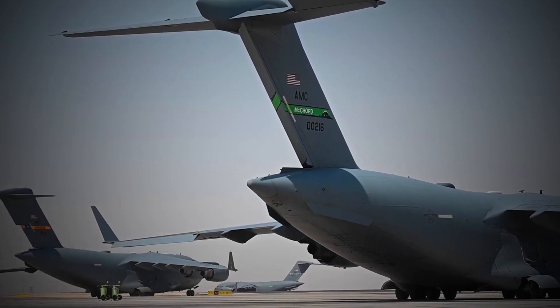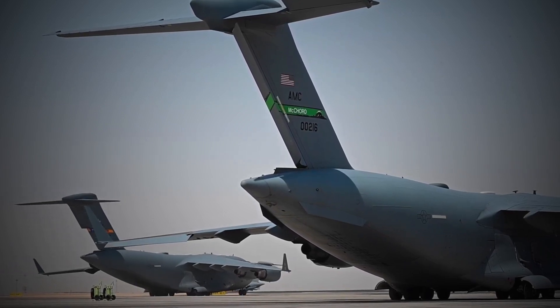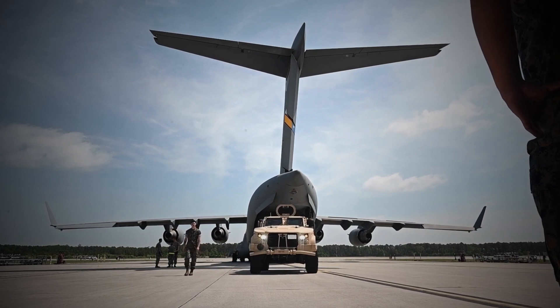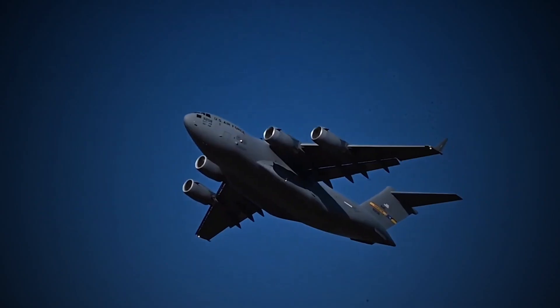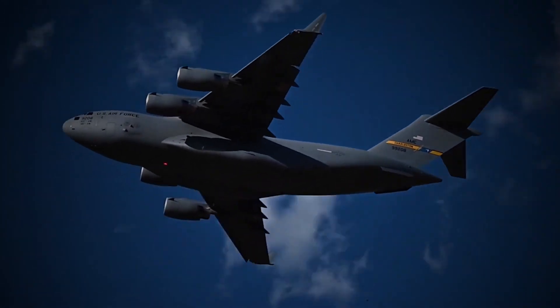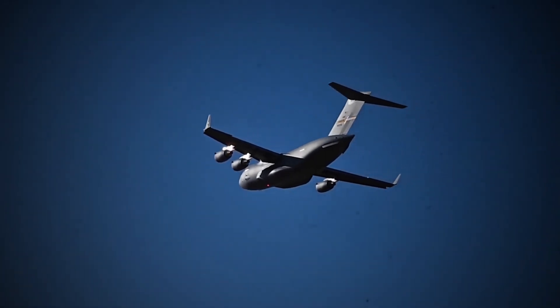Its ability to carry a variety of cargo, operate from short and unimproved runways, and fly long ranges make it a valuable asset for military and humanitarian operations. Thanks for watching, and if you want to know more about the C-17, please check the sources in the description.